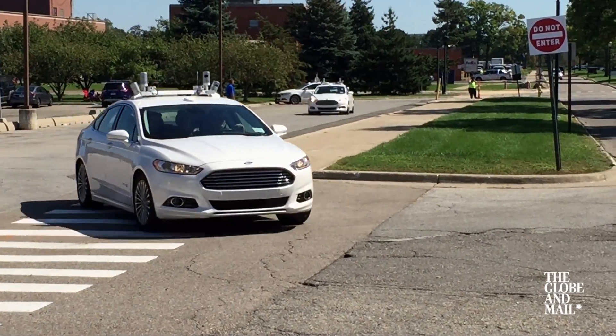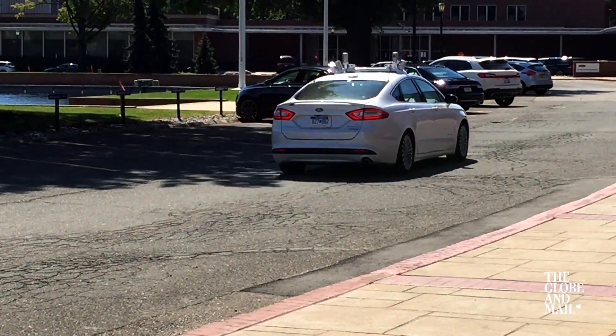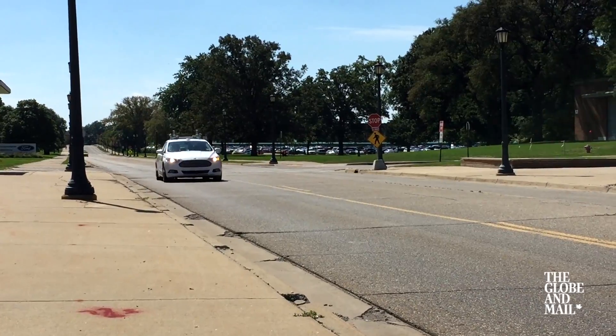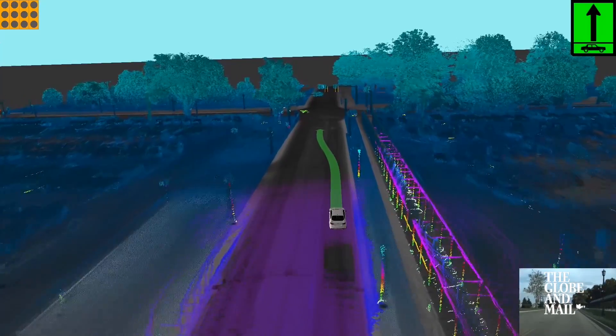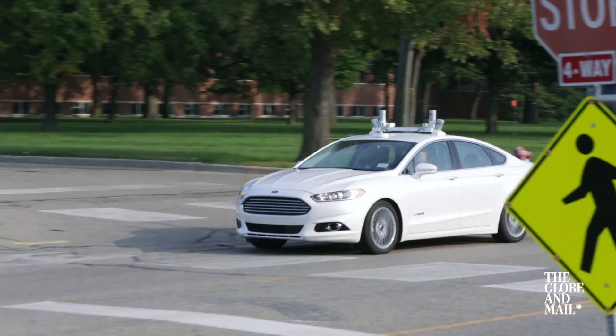Ford says it will have a fully autonomous vehicle on public roads by 2021, likely in a ride-sharing service. The cars will be for sale for personal use by 2025. Every engineer we spoke with who's working on the project says 2021 is an ambitious goal, yet they say it's attainable.